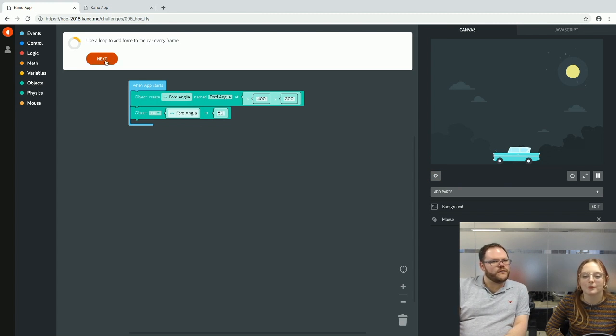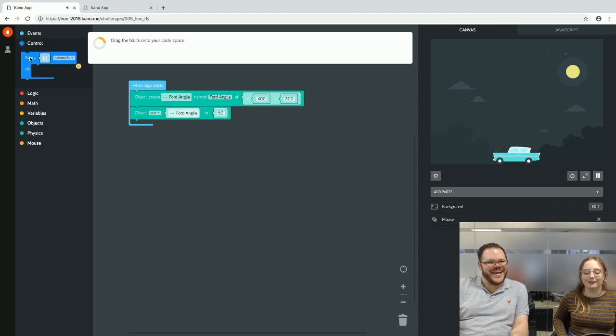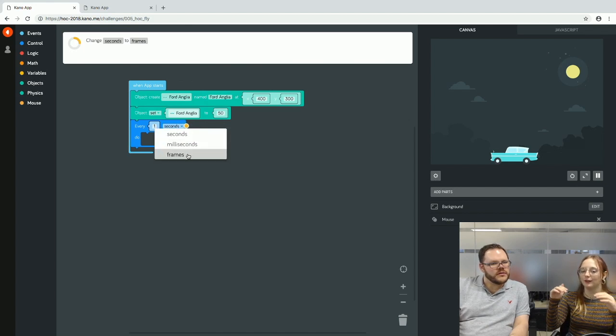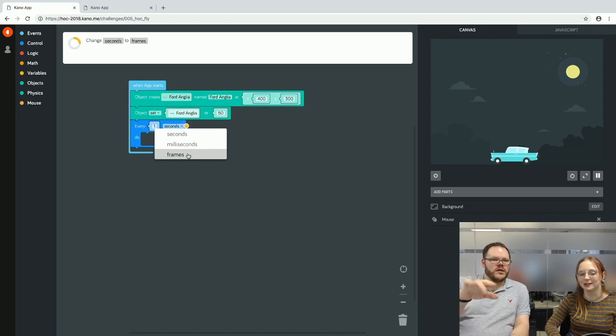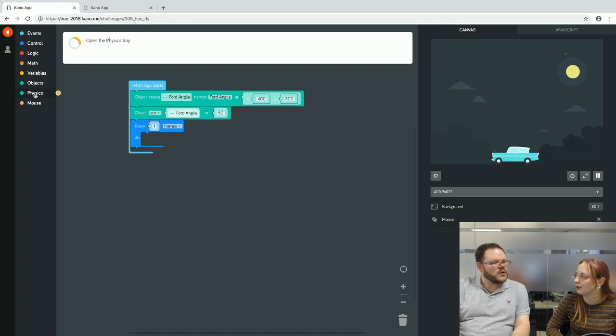We use a loop that updates every frame rather than every second, because updating every second would make the movement really jerky. In the loop options, there's frame, seconds, and milliseconds. Frames is the right choice here — think of frames per second, an animation-based term. We apply a force block — the same one used with the Bertie Bott's Beans — and pick the Ford Anglia.